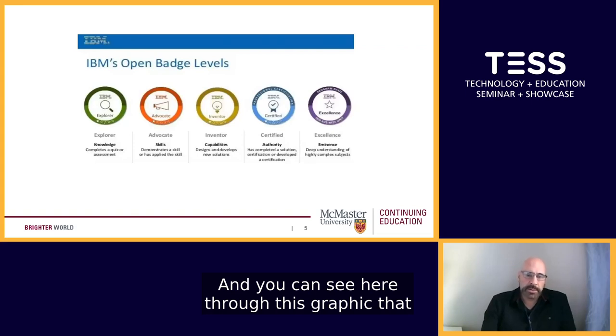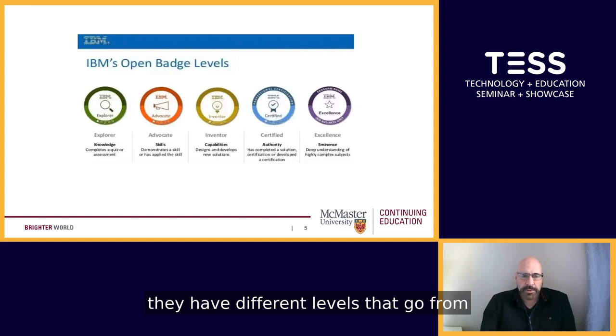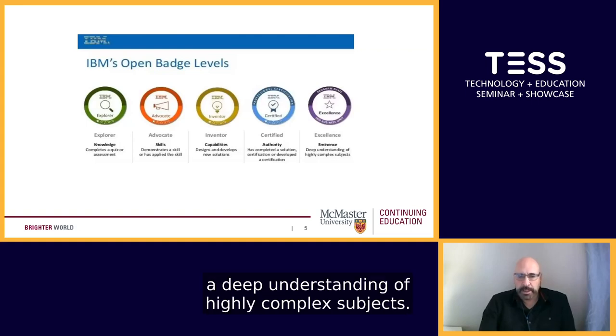You can see through this graphic that IBM has different levels that go from a very basic knowledge — what they call an explorer — to the excellence level, representing a deep understanding of highly complex subjects.